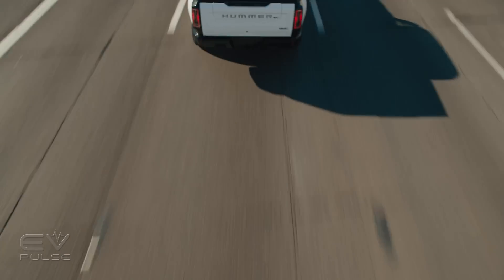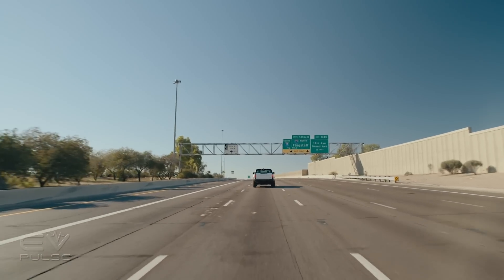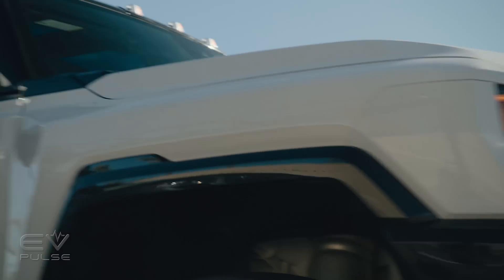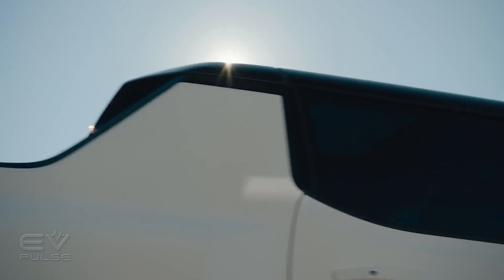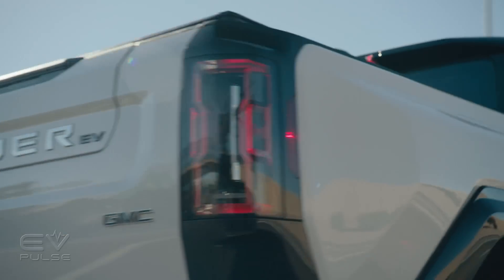It's still designed to intimidate traffic out of the way. It's powerful, and it's heavy. And while it might be a GMC this time around, the Hummer is still a force to be reckoned with. This time, however, it's electric.